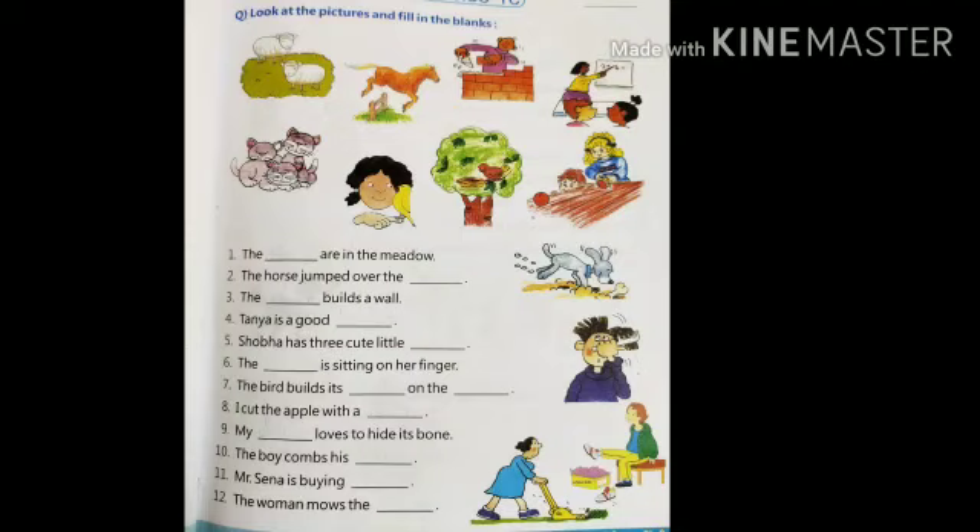The dash is sitting on her finger. The bird builds its dash on the dash. I cut the apple with a dash. My dash loves to hide its bone. The boy combs his dash. Mr. Senna is buying dash. The woman moves the dash. Now let's see what are the answers to this exercise.